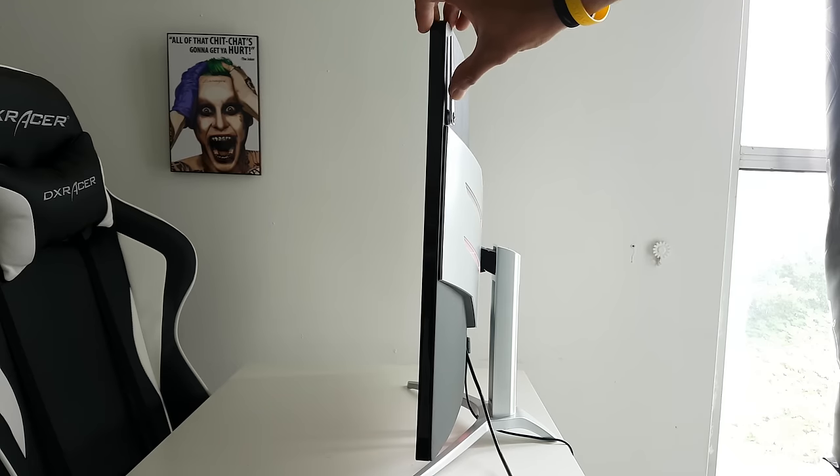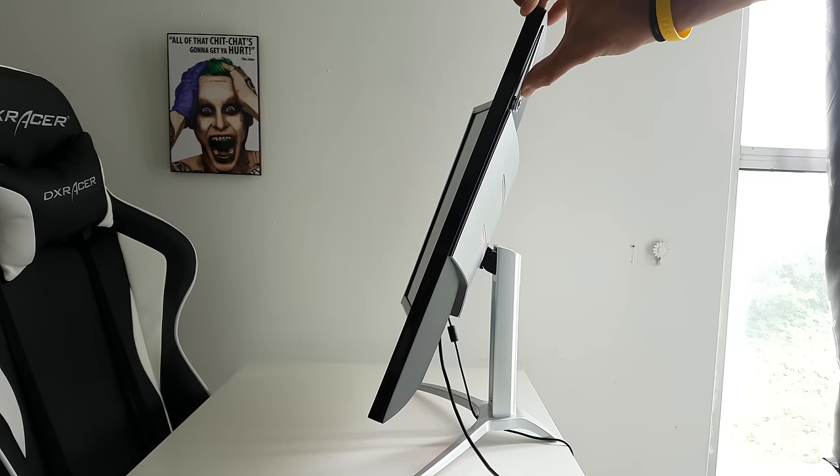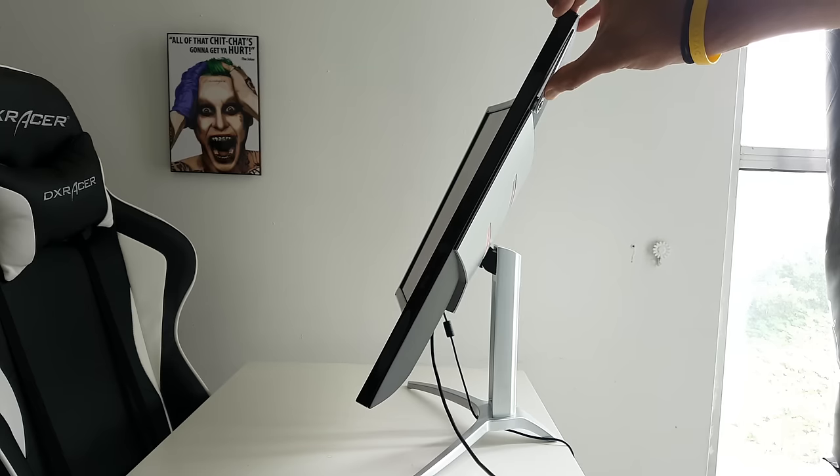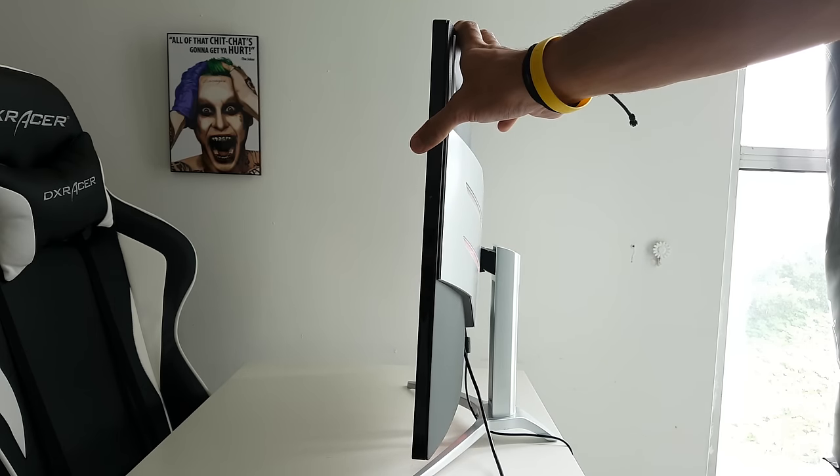The stand doesn't have a pivot feature, but it does have a tilt feature, which makes sense because you wouldn't want to pivot a curved monitor. On a flat monitor I would expect a pivot feature, but since this is curved, landscape mode is the only way you'd want to use it, so tilt-only is appropriate.